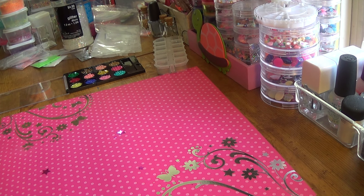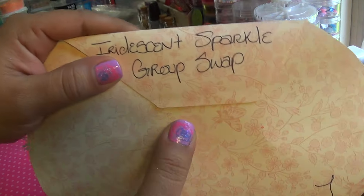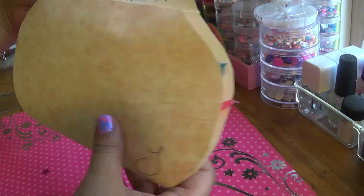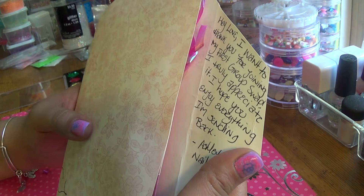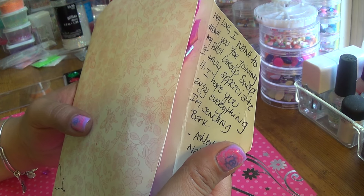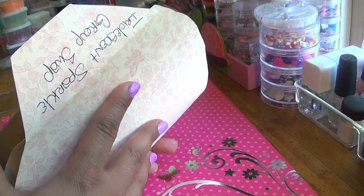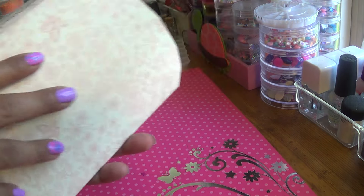Hey guys, I am here with Ashley's Iridescent Sparkle Group Swap and this is how it came. She put my initial right there. This is so cute — it looks like a little clutch purse, that's what it reminds me of. It says: 'Hey love, I want to say thank you for joining my first group swap. I truly appreciate it. I hope you enjoy everything I'm sending back.' That's Ashley N Nails — her YouTube channel. Ashley is such an amazing woman. She is my sweetie. I absolutely adore her.